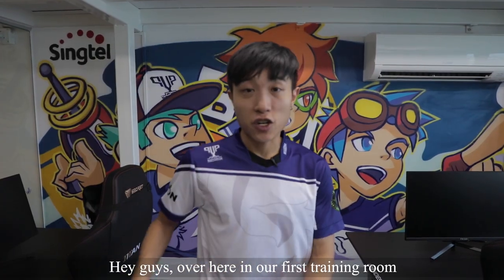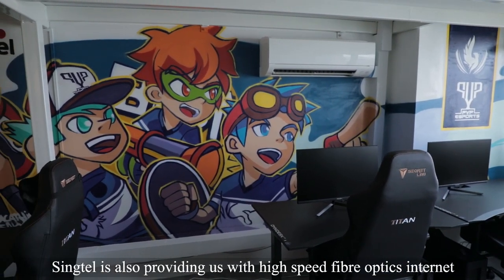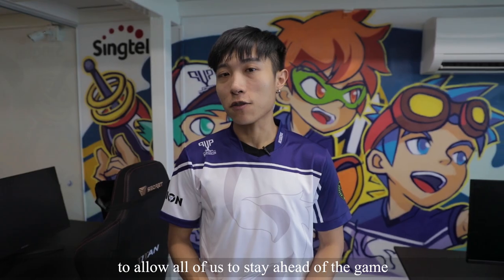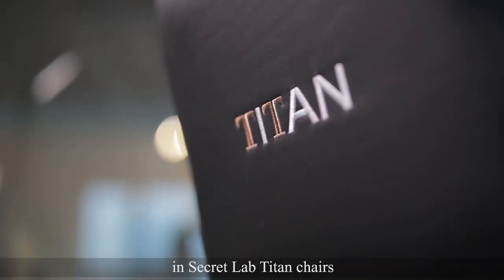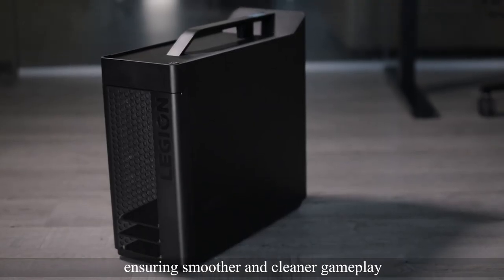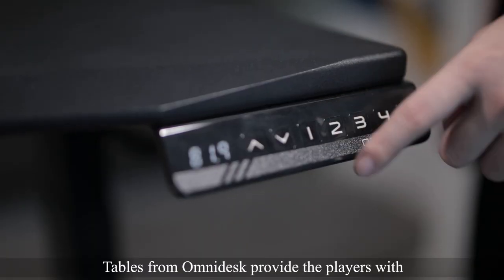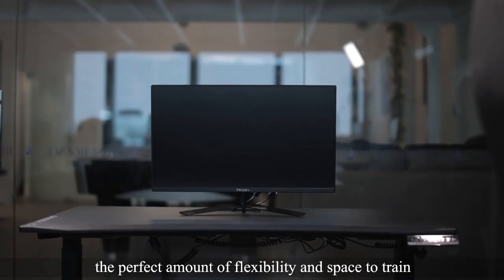Hey guys, over here in our first training room, we have a mirror by Singtel providing us with a fresh feeling. Singtel is also providing us with high-speed fibre optics internet to allow all of us to stay ahead of the game. Here in the rooms, the players sit comfortably in SecretLab Titan chairs. Our monitors from Prism Plus, coupled with PCs from Legion, ensuring smoother and cleaner gameplay. Tables from Omnidesk provide the players with the perfect amount of flexibility and space to train.